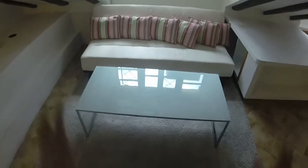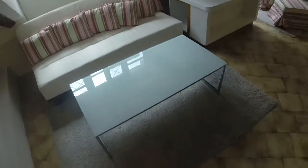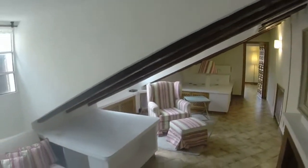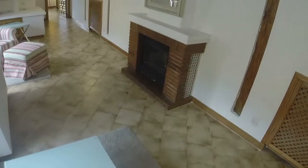Now we are in the living room, where we can see we have a sofa next to this wall. We can see a rectangular coffee table too, and there we have an armchair and a small table. On this wall we have a fireplace with a mirror over the fireplace.